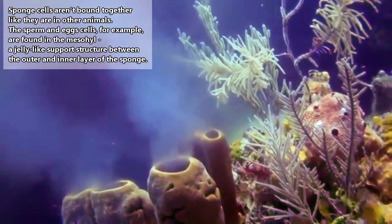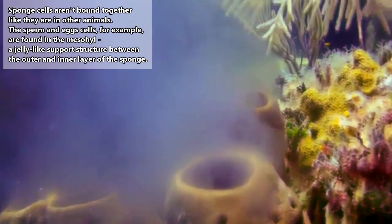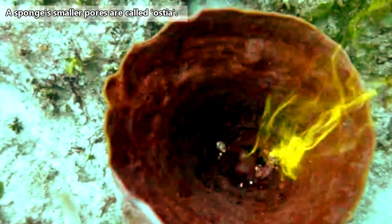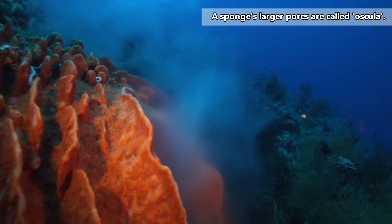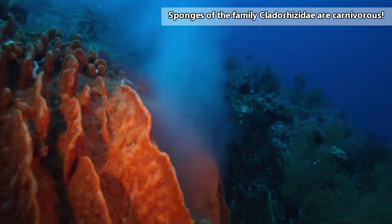Sponges will release sperm into the water column, which is then pulled in by another sponge, where it's transported to that sponge's eggs. Sponges have pores — their scientific name means pore-bearing. Sponges create currents through their bodies using special cells that have tail-like structures called flagella. The current brings water in through smaller pores, moves it through the sponge's body, during which cells will collect particles of organic material that act as sponge food, and then push it out through the sponge's larger pores. Most sponges eat in this way, though there are some who catch crustaceans on a velcro-like outer layer.